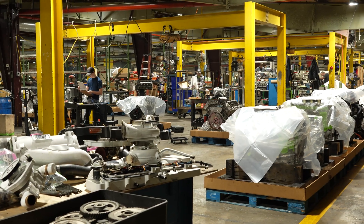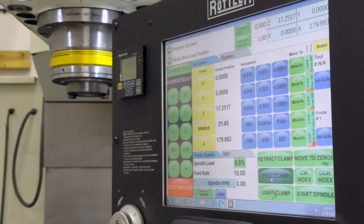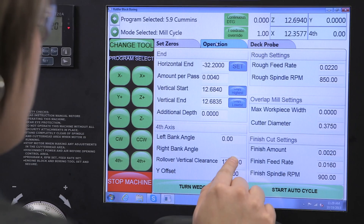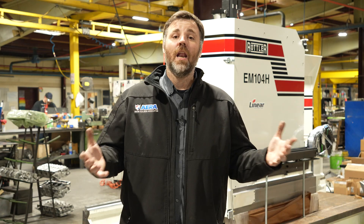Hi, I'm John, the production manager here at Choate Engineering Performance. I am of the personal opinion that anybody with half a brain cell can operate these machines with the proper training — they're very intuitive as far as the programs go. We've got a lot of Rottler equipment, but the great thing about it is the interface is the same across the board.